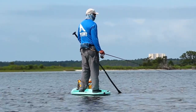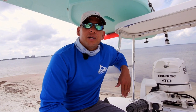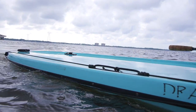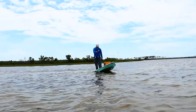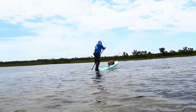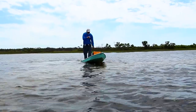Stand-up paddleboarding as a sport is the largest growing sport, and the fishing side of it is just getting noticed. Even though the board is designed for fishing, it's just like any other recreational board — you could do anything. A little buoy spin and I was really amazed I was able to do it on a 10-footer.